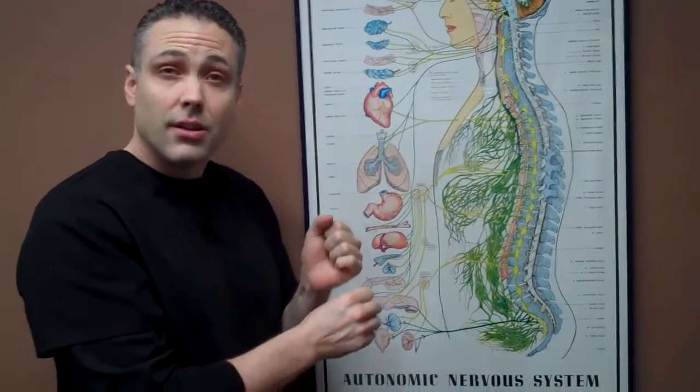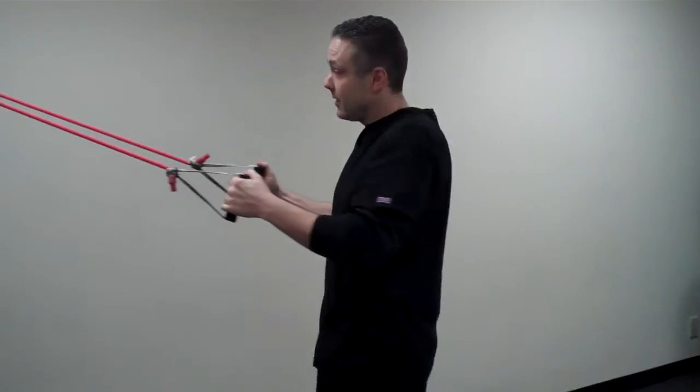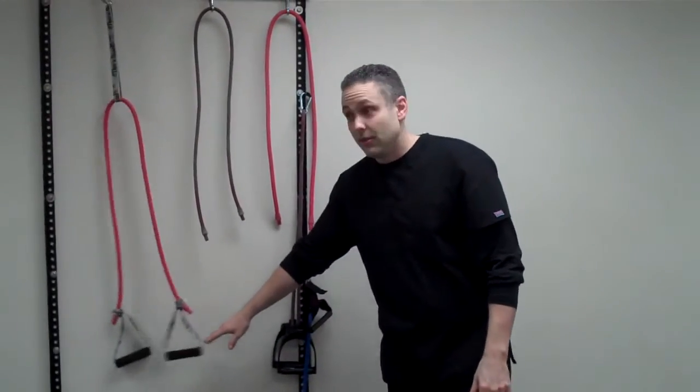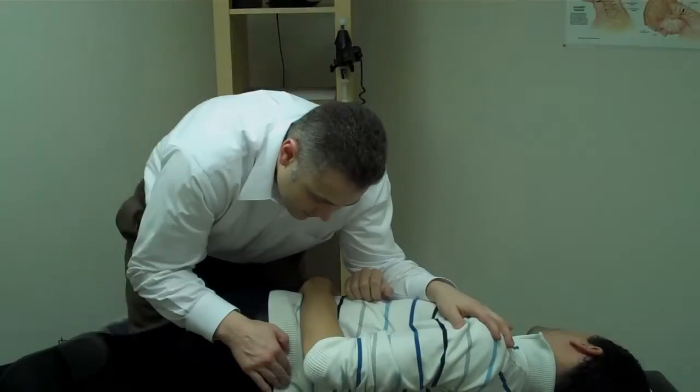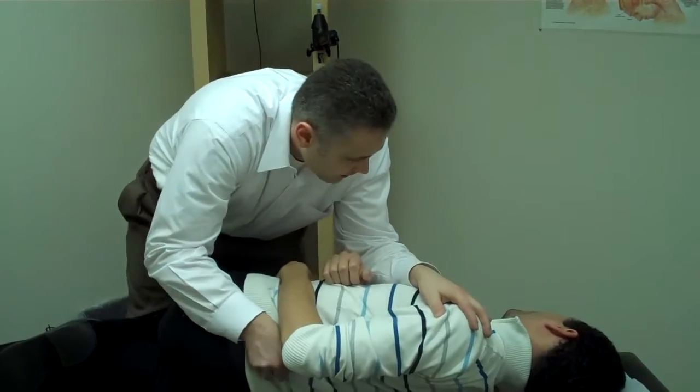Those unhealthy cells are splitting up into healthy cells. And man, they may look easy, but believe me, they will get you going. Over here, you only feel where the problem is — right at L5 on Chris today.